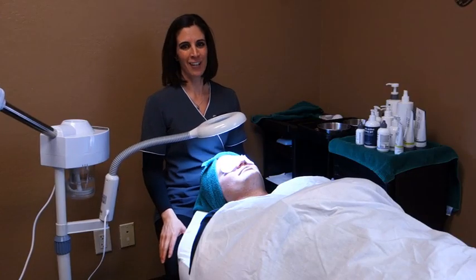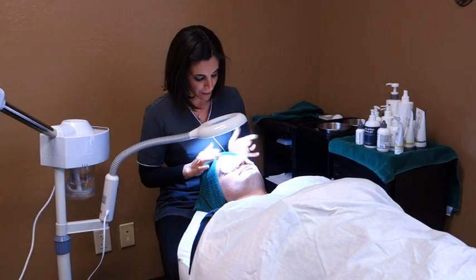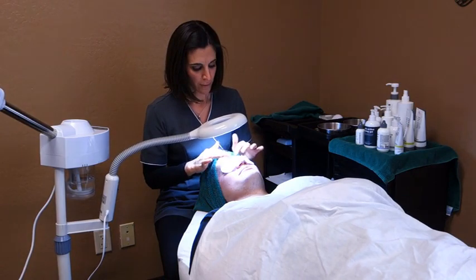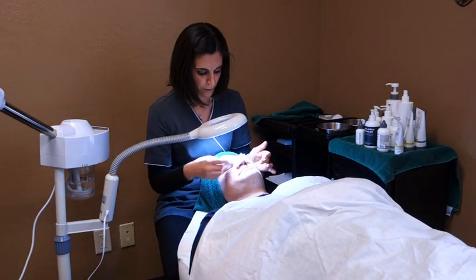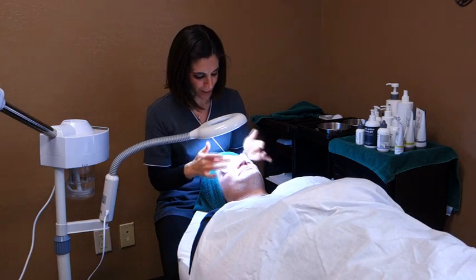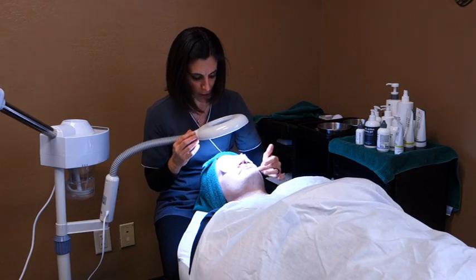Now we're ready to take a good look at Craig's skin. Under the loop we do see the enlarged pores on his forehead and nose that he was talking about, some closed comedones and open comedones on his forehead and cheeks.